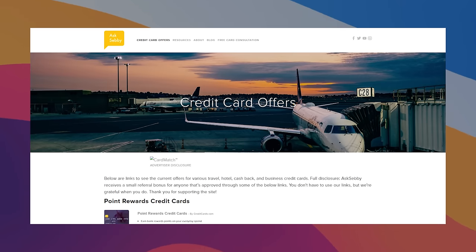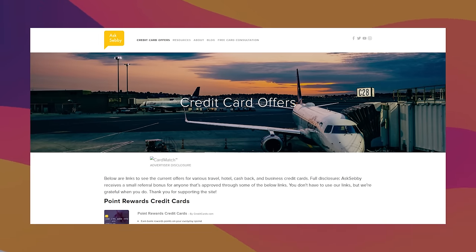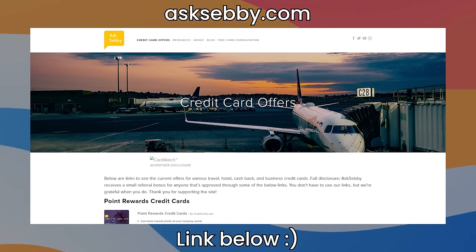If you want to learn about cards and support the channel, we do have links on the website, AskSebi.com, and also down below in the description box. Make sure the links are competitive and that the cards make sense for you, but otherwise it is a huge way to support the channel, so thank you guys in advance.